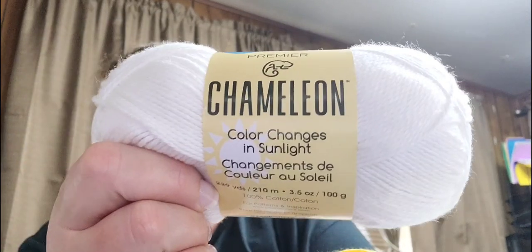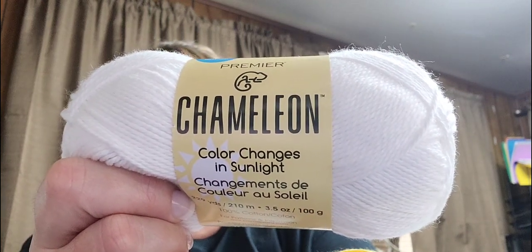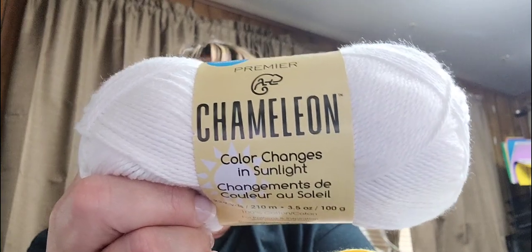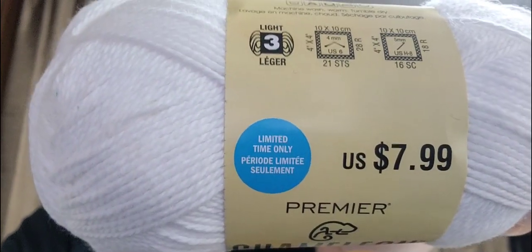We all know what a chameleon does — it takes the color of whatever it's on, like a limb of a tree, camouflaging against whatever it lays on. This is the Chameleon, and this is the white to yellow. It has the same specs as the Hipster Cotton: lightweight 3, 229 yards, 100% cotton, made in Turkey, 5mm crochet hook, 4mm knitting needles, machine washable and dryable. All of this yarn is for a limited time only.